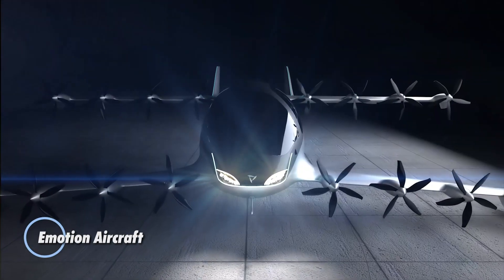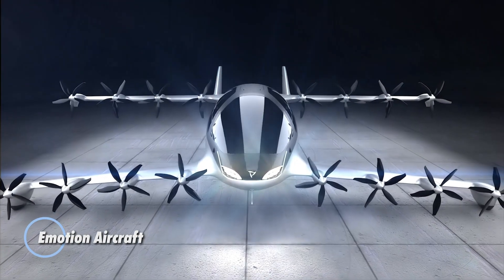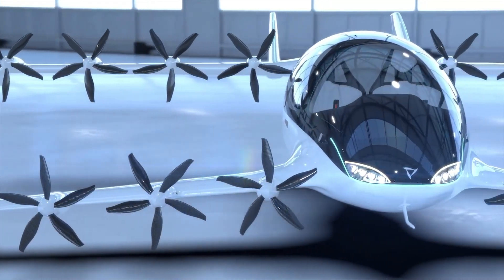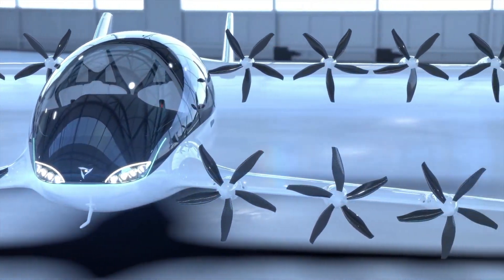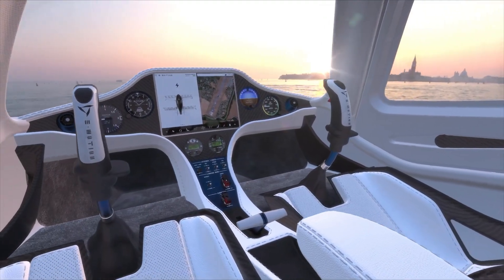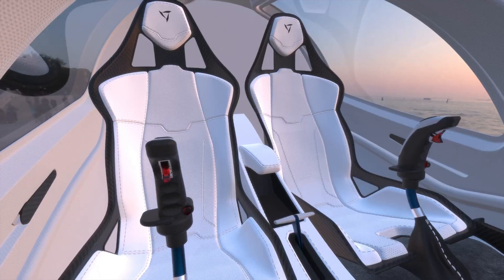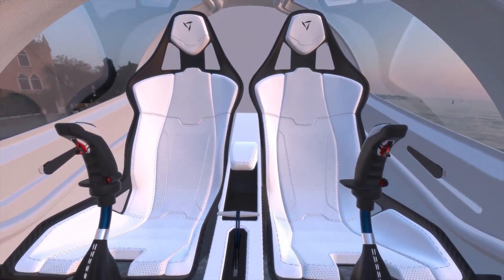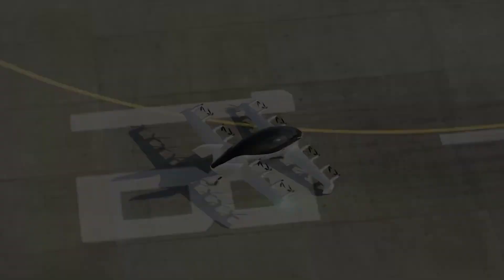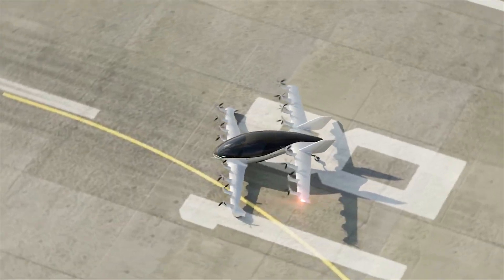Emotion Aircraft is an innovative aviation concept designed to redefine personal air travel. This sleek, two-seated electric vertical takeoff and landing aircraft combines advanced aerodynamics with cutting-edge electric propulsion technology to offer a unique and eco-friendly flying experience. Its compact design makes it ideal for urban environments, enabling quick and efficient travel over congested areas.